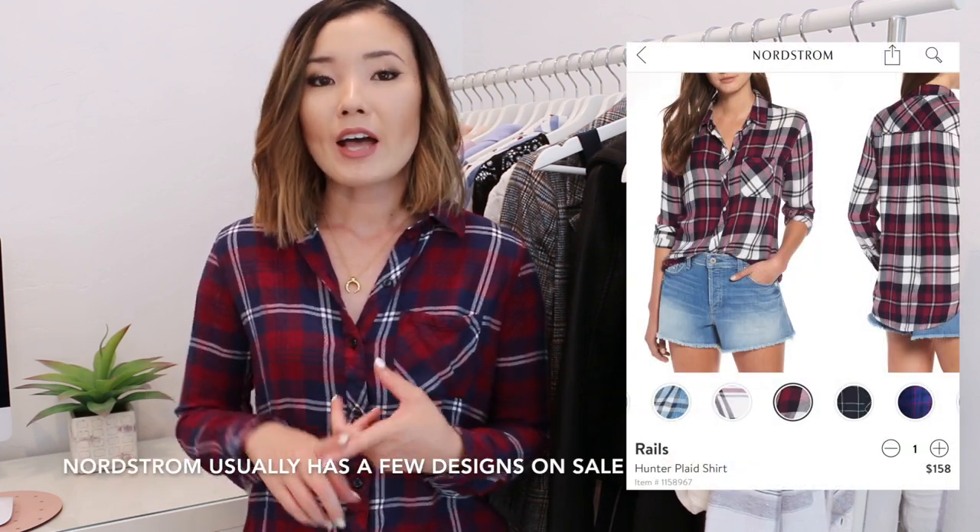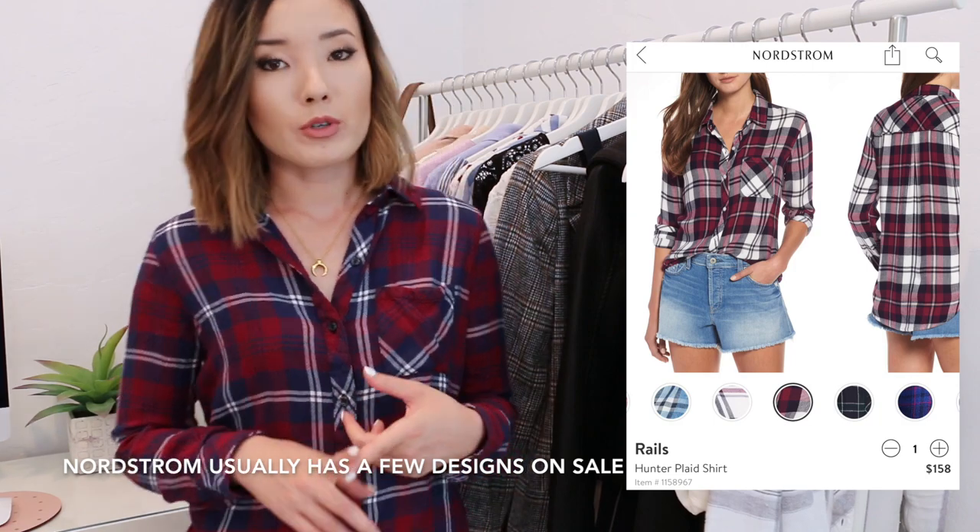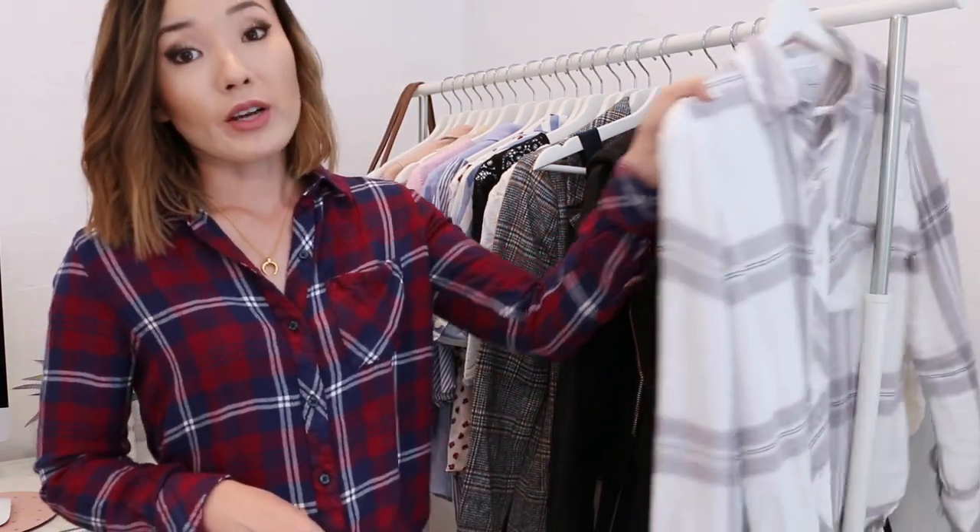The first top I'll mention is a casual plaid top like this. These are really versatile and I can wear them year round. It doesn't really feel like it's flannel, so I can only wear it in the fall or winter, because it's actually a pretty thin material. These are my favorite ones and they're from Rails — I will link them below. They're pretty expensive, but I tend to get them at 30 or 40% off on the Nordstrom website, so I have quite a few of these.